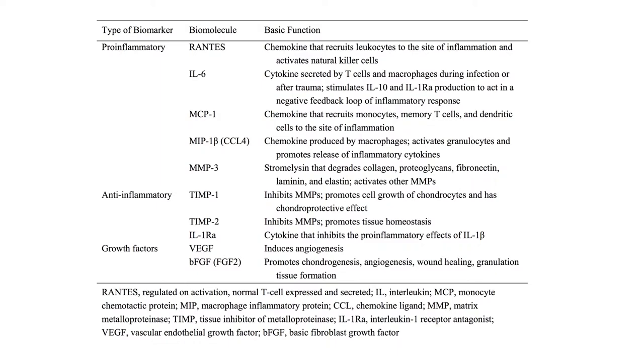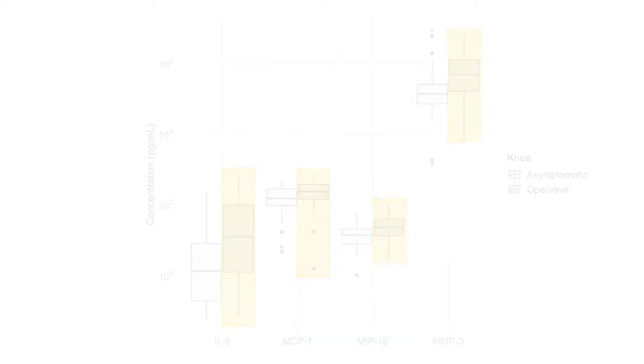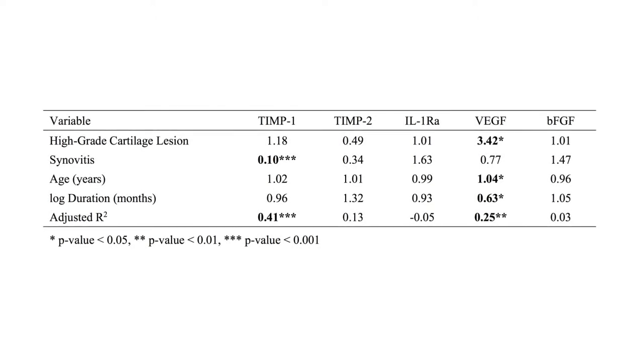The results showed that the biomarker levels tracked well with meniscal injury. When controlling for other variables like BMI and age, four pro-inflammatory biomarkers were significantly elevated in injured knees. The sequelae of meniscal injury also had a predictable effect on the intra-articular environment.